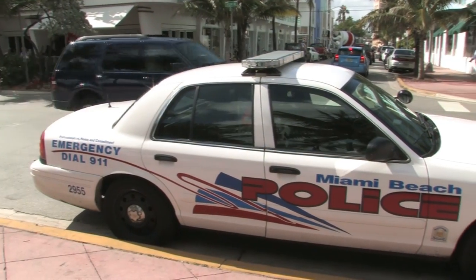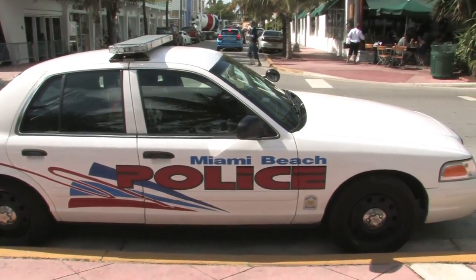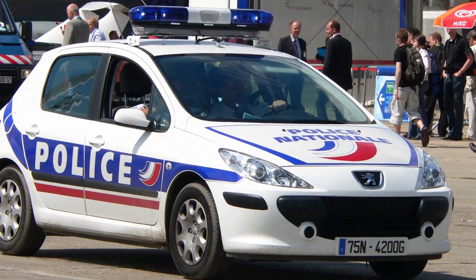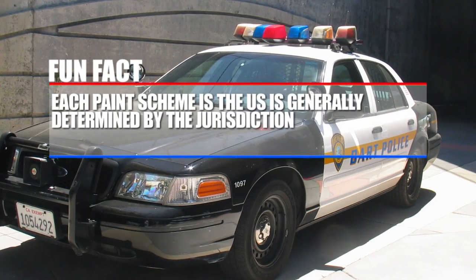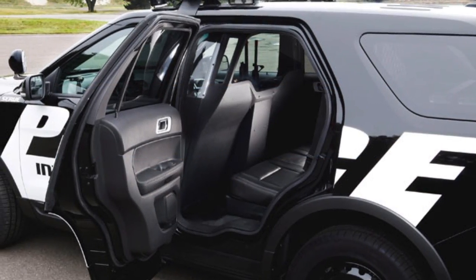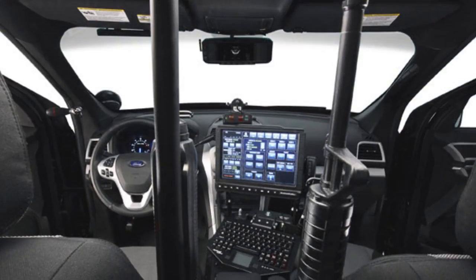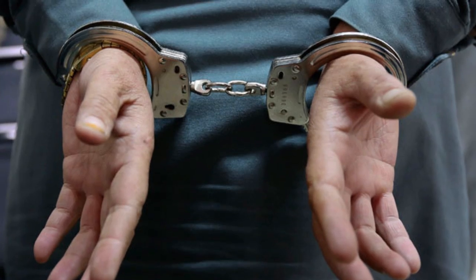In general, standard cop cars aren't always easy to spot since the models they use are also used by civilians. Cop cars in France, for example, seem to generally take a different shape and are less intimidating. Each paint scheme in the U.S. is generally determined by the jurisdiction. Standard equipment in each vehicle in the U.S. includes a 12-gauge shotgun, a radio, a flashlight, a dashboard cam, and a bad guy in the back seat.